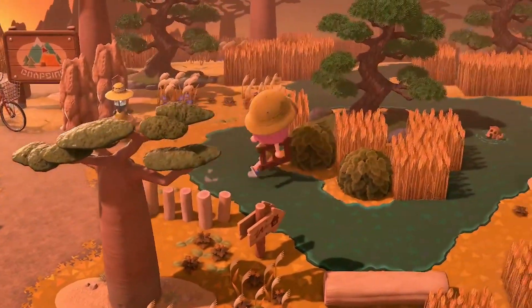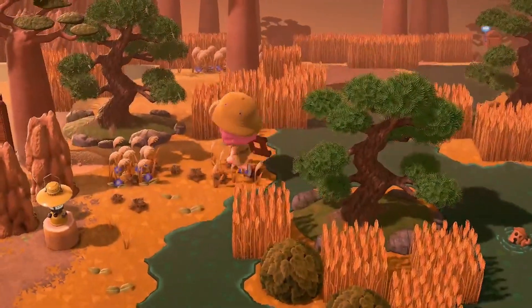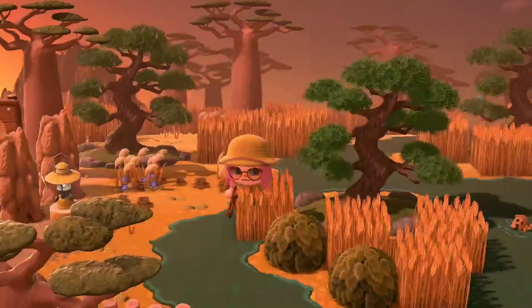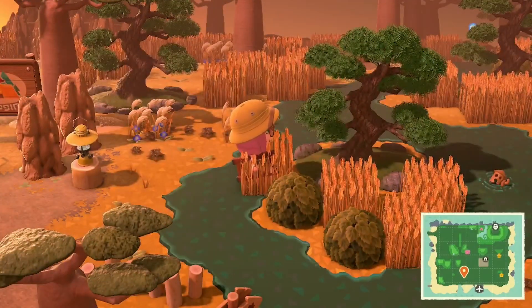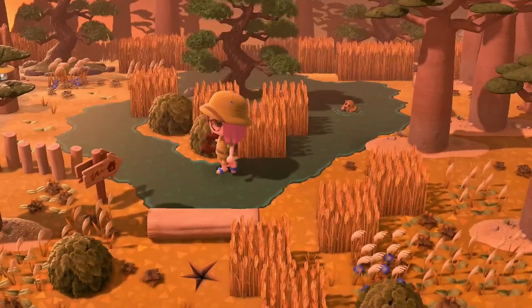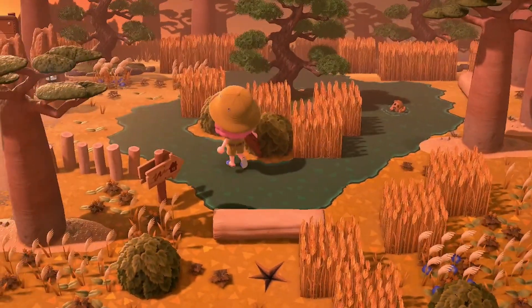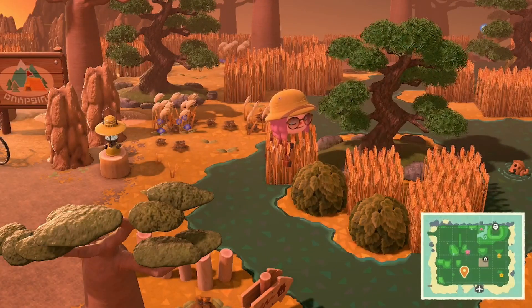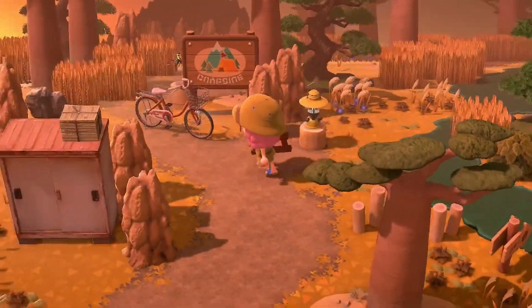Another thing I want to point out is these pine trees — they are one of my favorite items in Animal Crossing, and it is so cute how they have it surrounded by water. I'll stand right here next to it with the wheat and the shrubs around it. I think it's absolutely incredible.